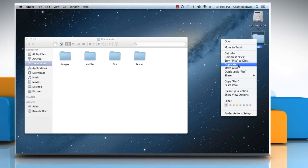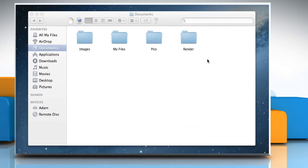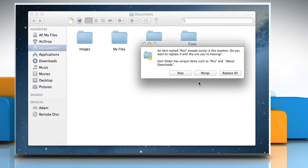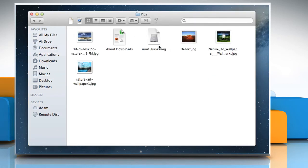Copy one folder and paste it to the location that already contains a folder with the same name. In the dialog box that appears, click on the Merge option. The Merge option appears only if one of the folders contains items that are not in the other folder.